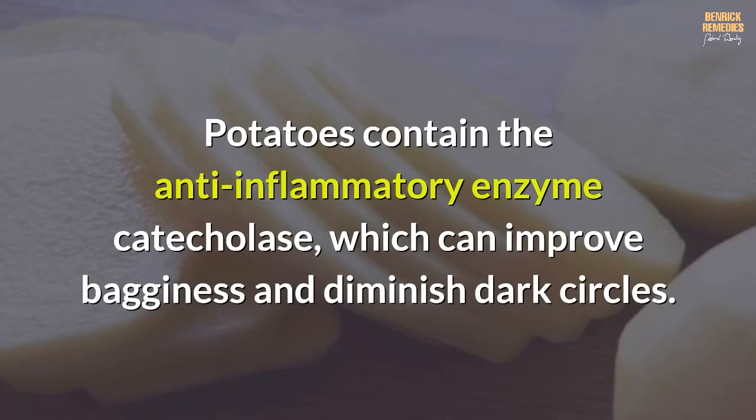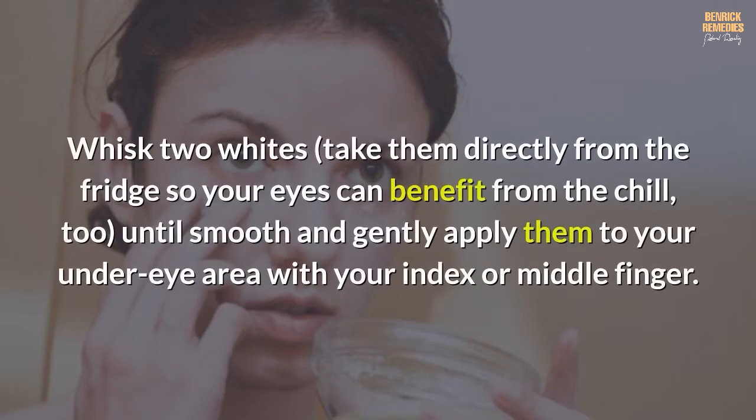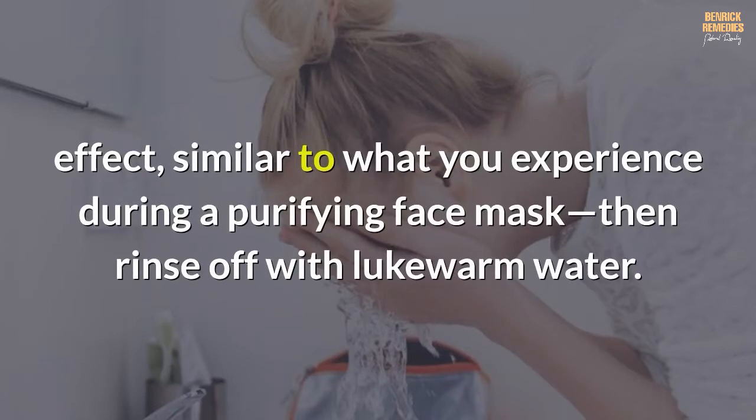Number three: egg whites — another breakfast helper for baggy eyes. Egg whites work as a natural astringent to temporarily tighten swollen skin. Whisk two whites taken directly from the fridge — so your eyes can benefit from the chill — until smooth. Gently apply them to your under-eye area with your index or middle finger and leave on for five to ten minutes.